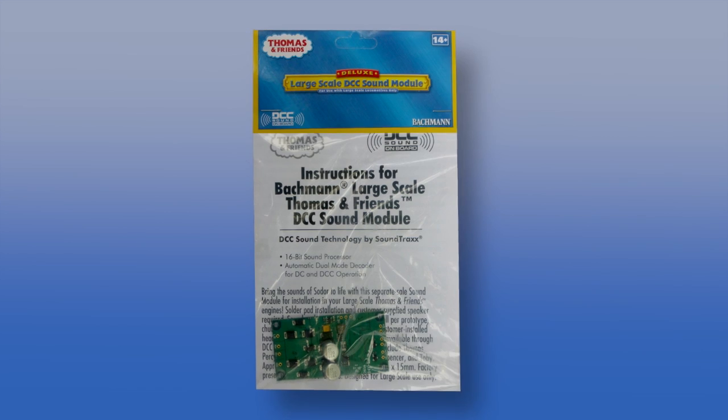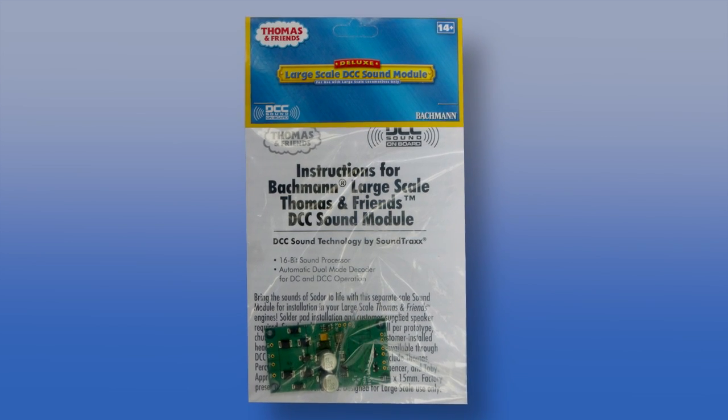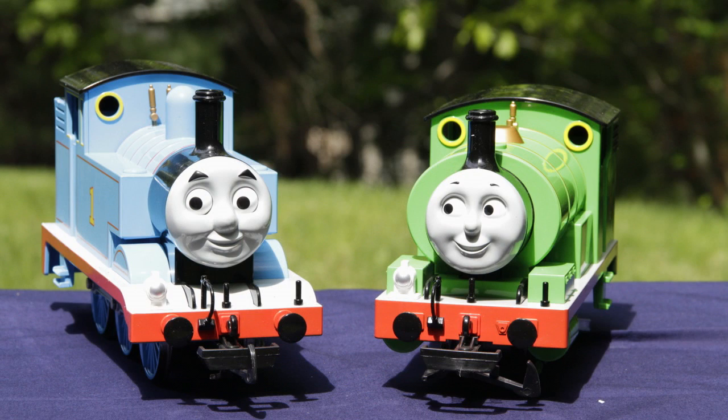Bachmann also sells a large-scale Thomas and Friends DCC module to add sound and dual-mode DC DCC to any of its large-scale Thomas and Friends locomotives.